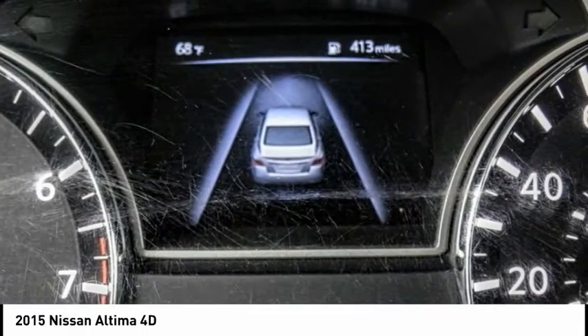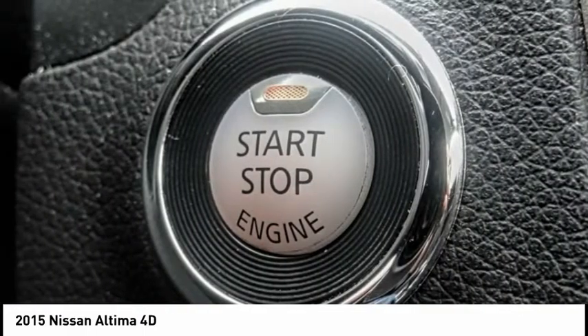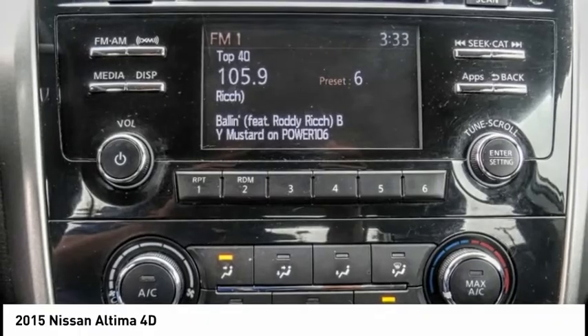This vehicle has less than 80,000 miles. This beauty will make even your house keys jealous. Drive it today.